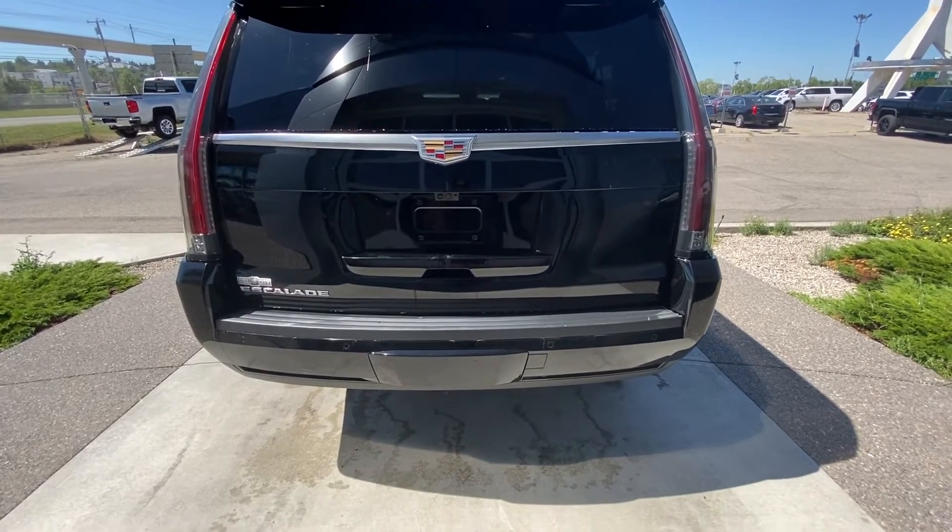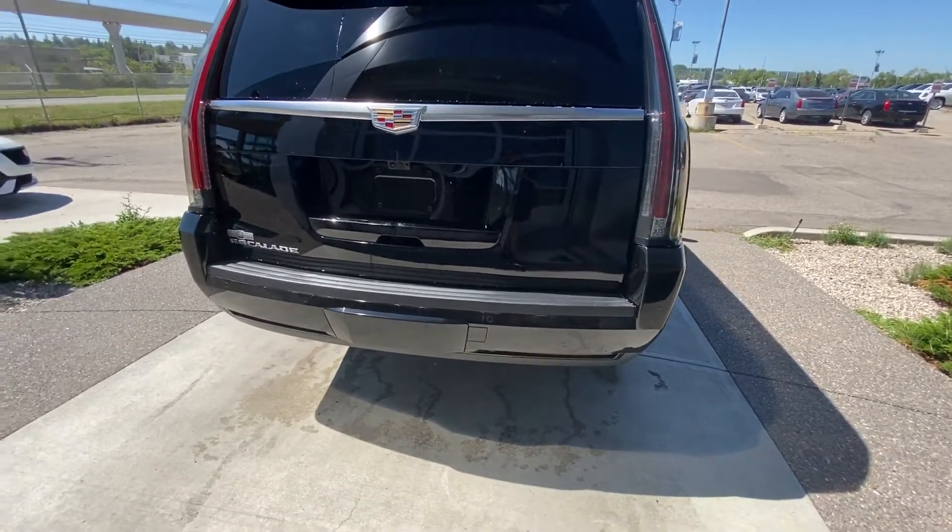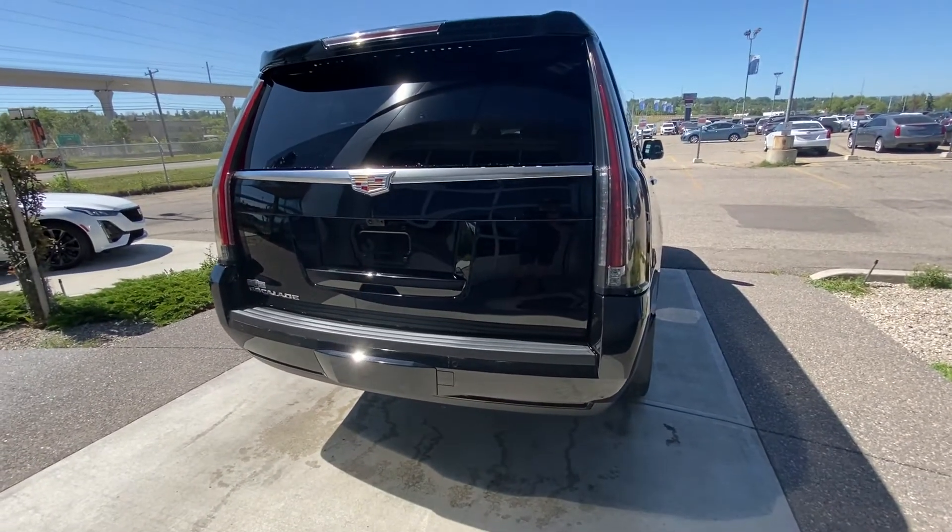At the rear we have a bird's eye view camera system, hands-free lift tailgate, as well as a trailer tow package neatly tucked underneath the rear bumper.